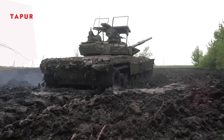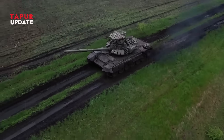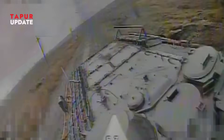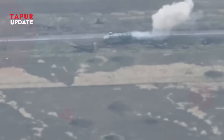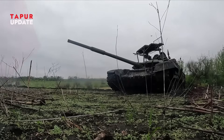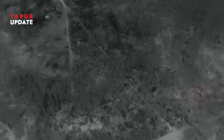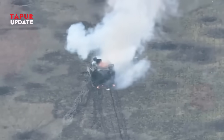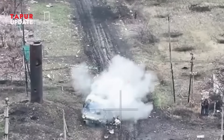Does this mean the age of tanks is over? Not quite. But it does mean tanks need support more than ever. They can't roll out alone — they need air cover, infantry, and drone escorts. Militaries worldwide are watching and adapting, investing in counter-drone tech, AI-powered radar, and their own drone strike units. The battlefield is evolving. Victory now depends not just on strength, but speed, flexibility, and innovation.